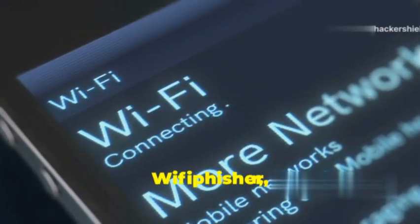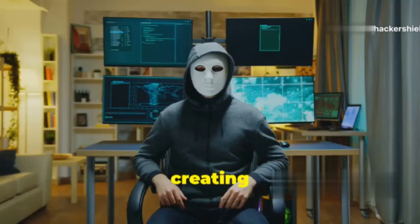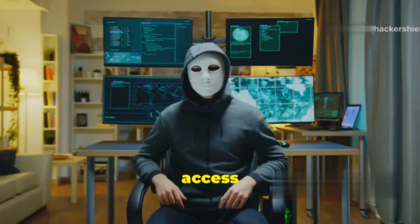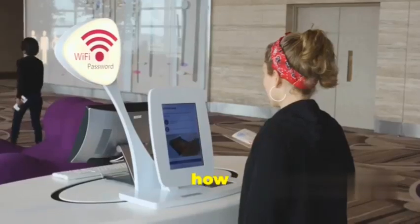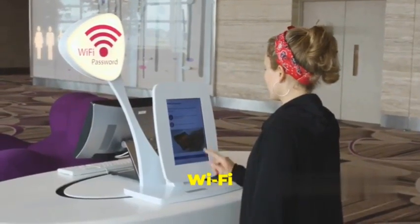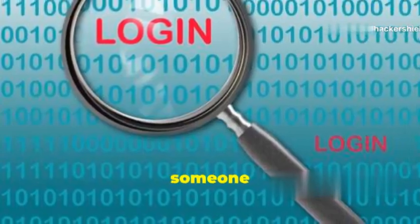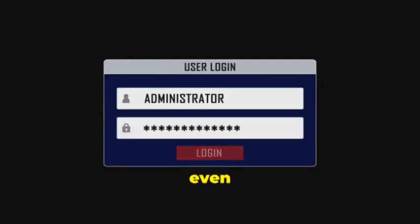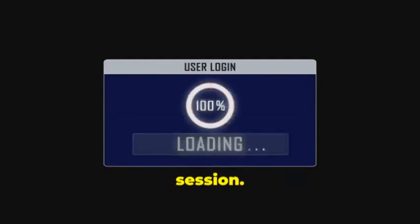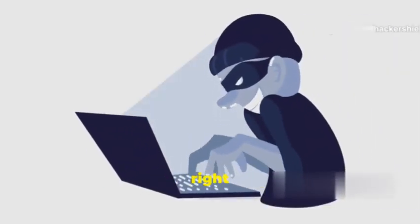Coming in at number six, we've got WiFi-Fisher, and this tool is sneaky. We're talking about creating your own rogue Wi-Fi access points to capture credentials and snoop on unsuspecting users. WiFi-Fisher creates a fake Wi-Fi access point that looks identical to a legitimate one. When someone connects to your rogue access point, you can redirect them to a phishing page, capture their login credentials, or even inject malicious code into their browsing session.